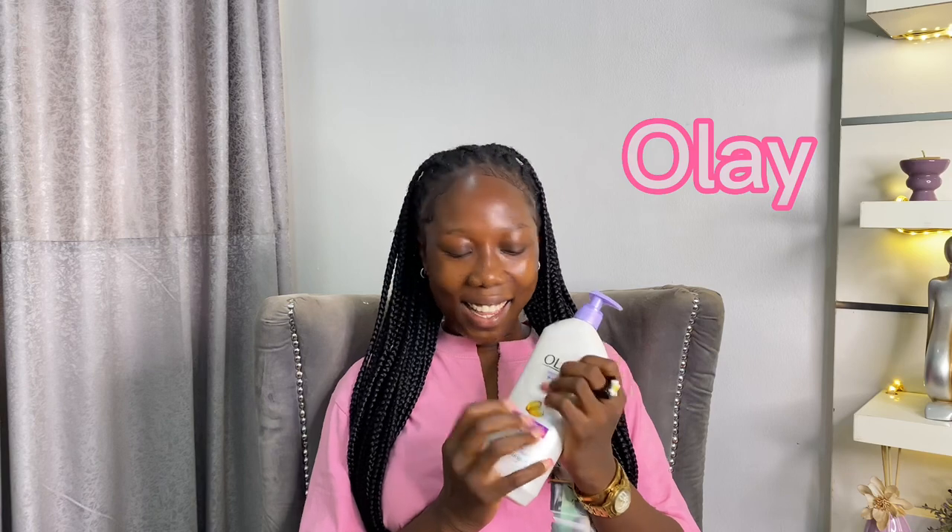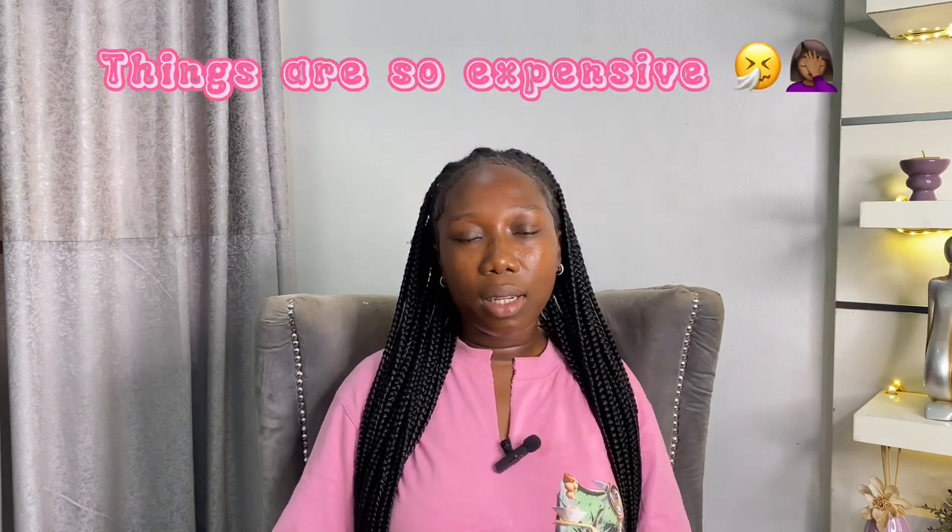Today I'm reviewing this body lotion — it is the Ule Quench Body Lotion, specifically the Ule Quench Age Defining Vitamin E Body Lotion. I've been looking for a lotion in an affordable range, something budget-friendly, around five to six thousand naira, because I've spent so much on skincare over time.